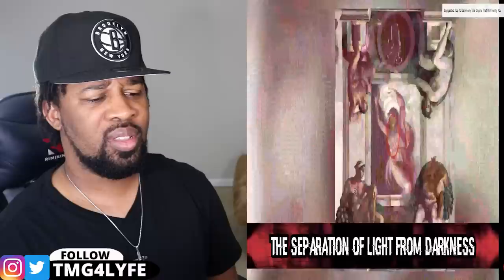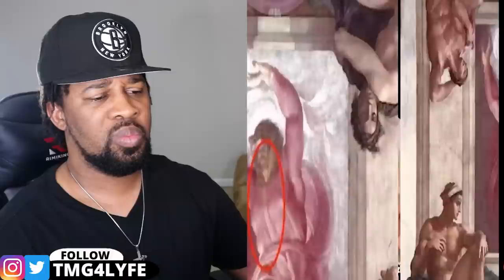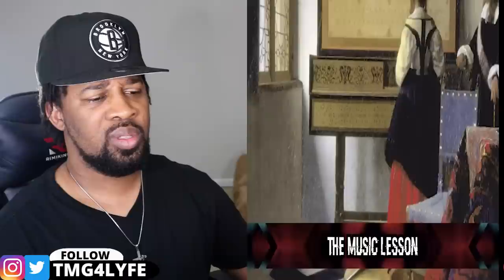In our number 10 spot, we have the Separation of Light from Darkness, a painting done by Michelangelo in the Sistine Chapel. If you look closely at the painting, you can find a depiction of the human spinal cord and brain stem in the center of God's chest leading up to the throat. It could also be the clothing he was wearing, but perhaps he was trying to say that God was a human — or perhaps not. That's what's cool about art: after the artist has finished, it is up to you to decide what it means to you.